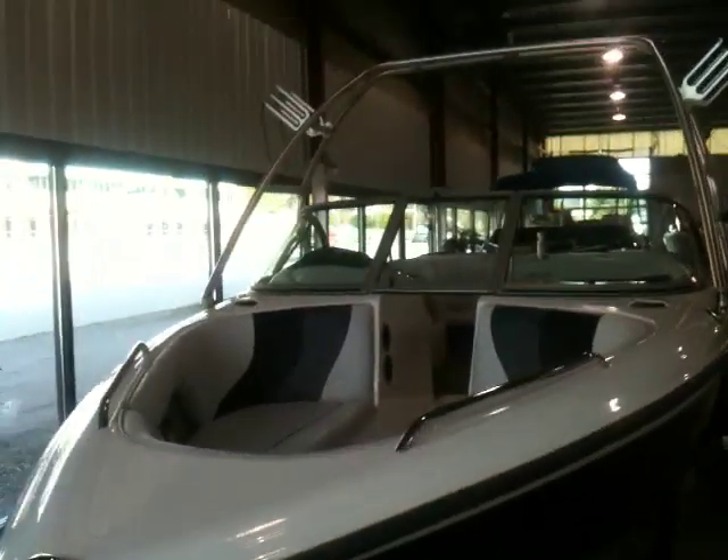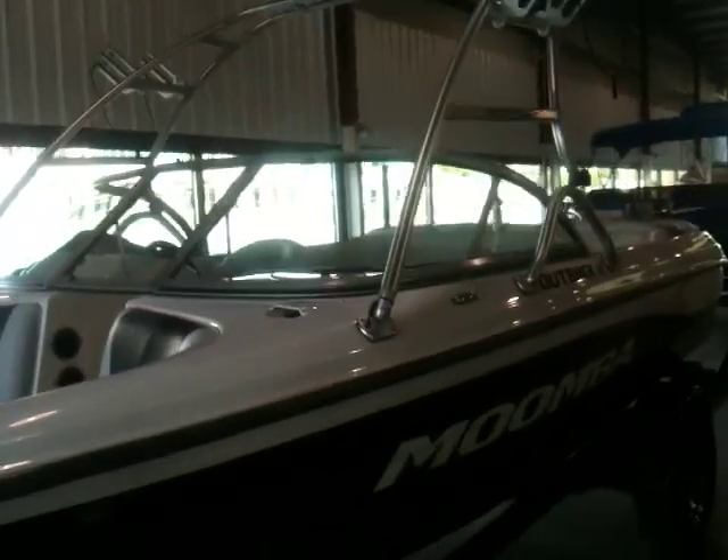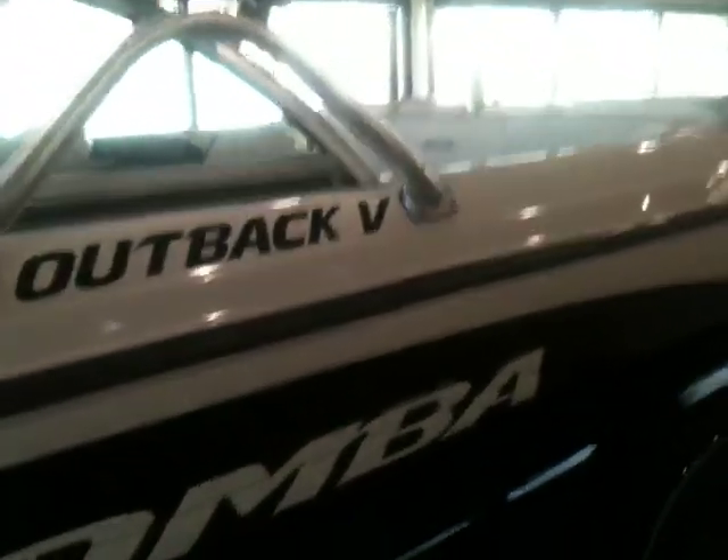One of the cleanest 2000s boats we've had in — a 2007 Moomba Outback 21-foot V-Drive with a 325 NMAR Assault. On a scale from 1 to 10, a solid 9 with no exaggeration.